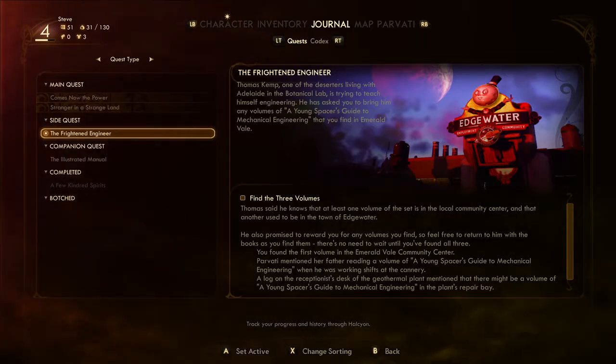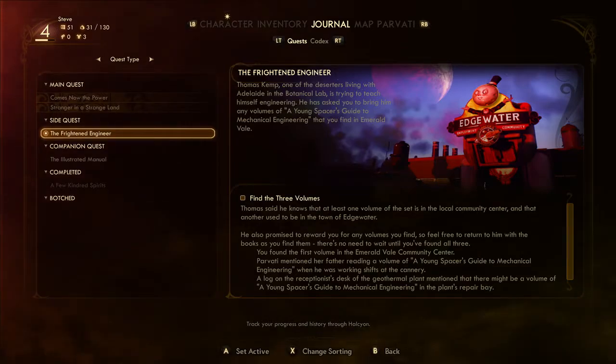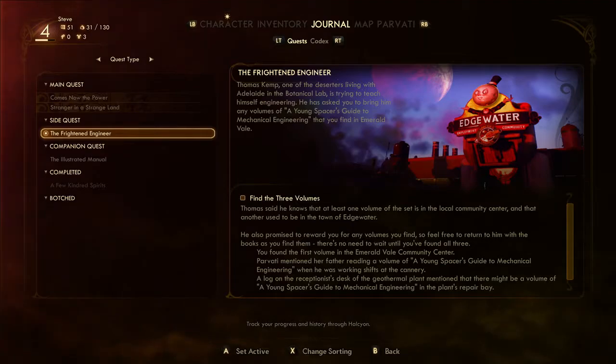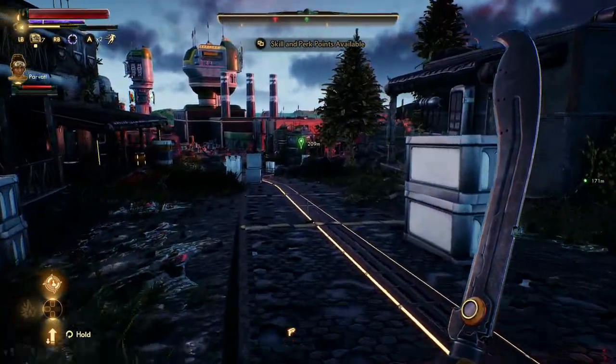Thomas Kemp, one of the deserters living with Adelaide in the botanical lab, is trying to teach himself engineering. He has asked you to bring him any volumes of the Young Spencer's Guide to Mechanical Engineering that you find in Emerald Vale. That is such a nice name, like for a forest or something — Emerald Vale. Okay, find three volumes. Looks like I'm still working on that part.